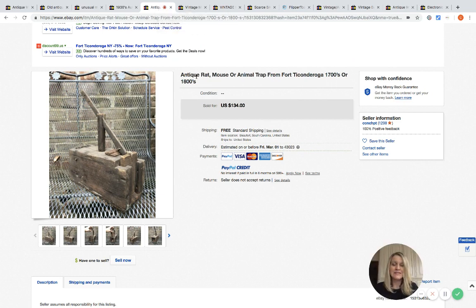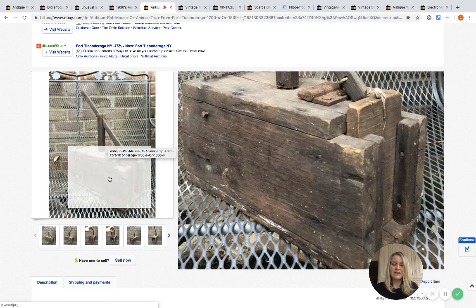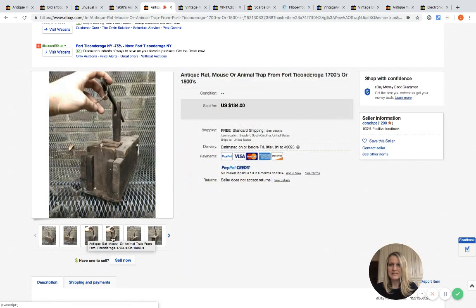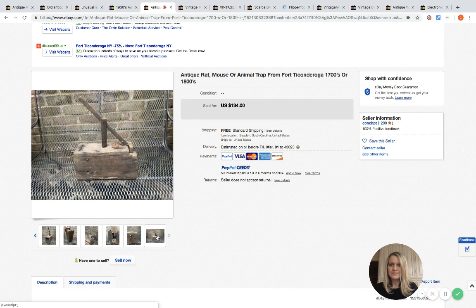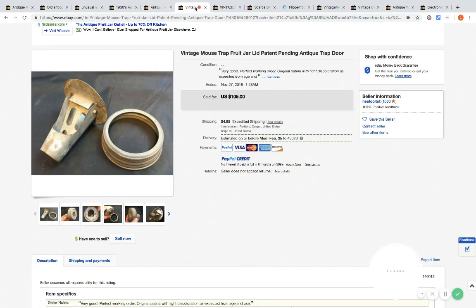These are very cool and very interesting — probably not something you're going to see a lot of, but if you do, at least you'll know 'hey, that's a mouse trap.' I don't know if these are handmade, but check out this design. It sold for $134.